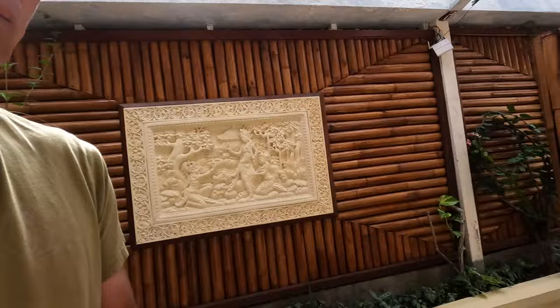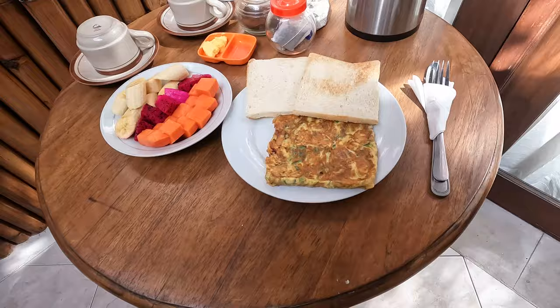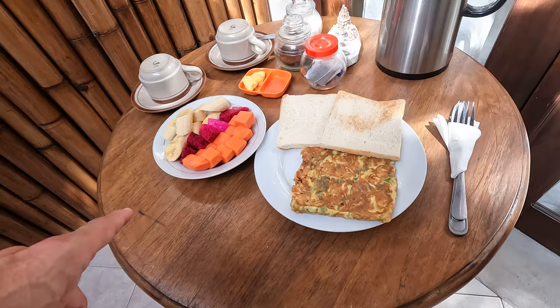I'm here on my porch, the little deck outside my room, for breakfast. This is the breakfast that's included with staying here: a tomato omelet, toast, butter, and some fruit. And it comes with tea or coffee.